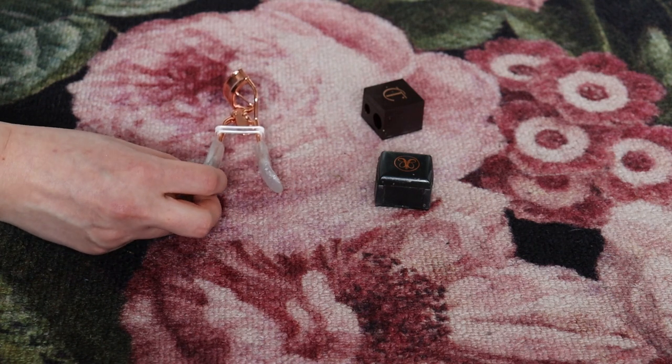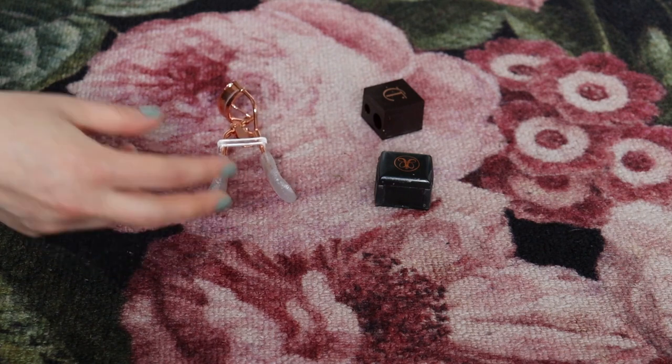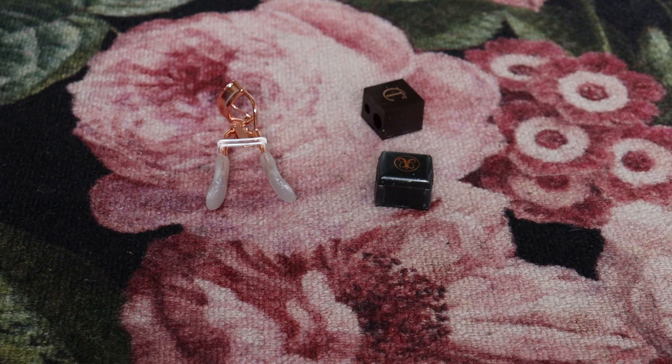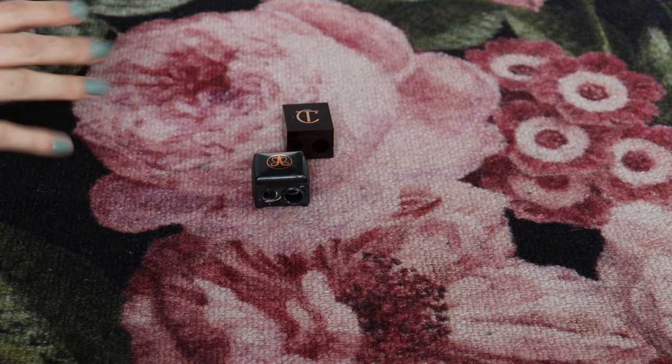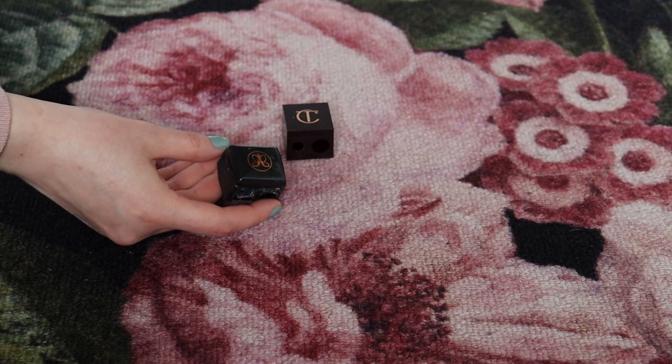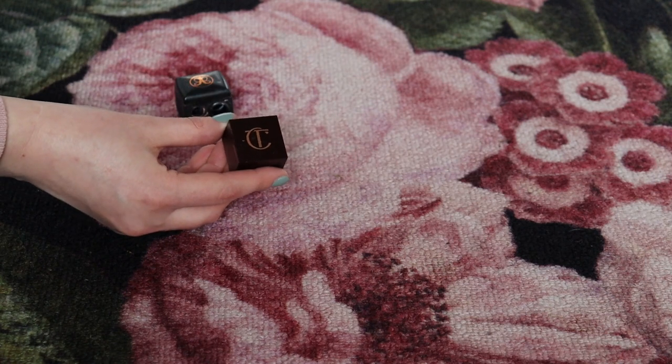I find curling my lashes a bit awkward — I'm afraid of pulling them out. I also think curling my lashes makes the mascara transfer to my lid issue worse, so for me it actually makes my eyes look worse. As for sharpeners, my old APH one has gotten to the point where it ruins pencils instead of sharpening them — I've had it two or three years. I recently bought a Charlotte Tilbury one that's new and that's what I'm using now.